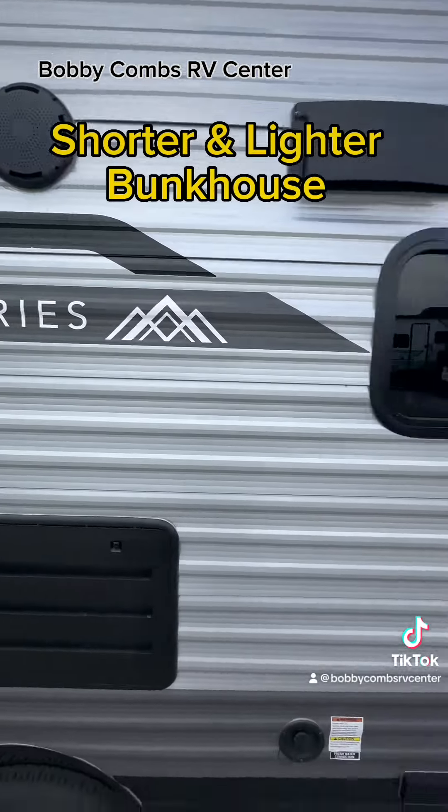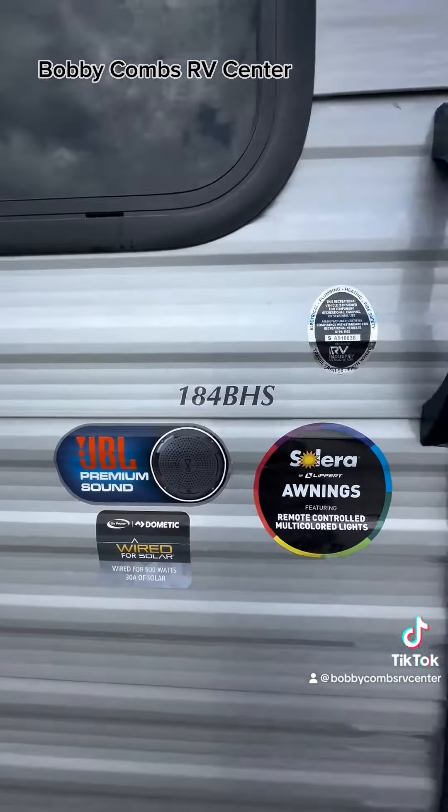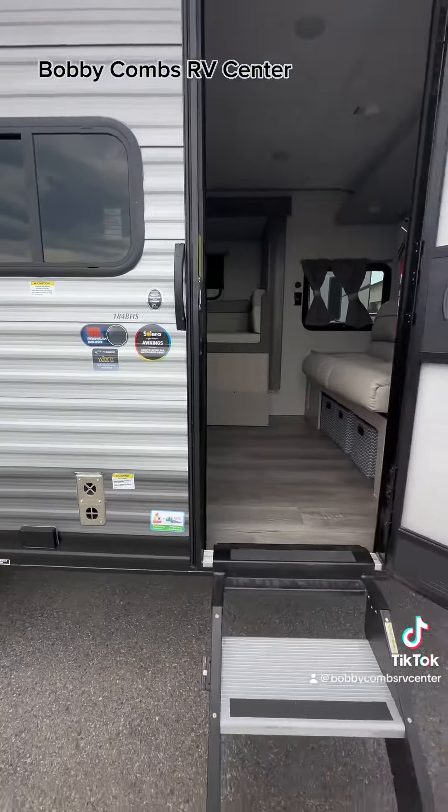It's shorter and lighter. 184BHS. Let's head inside.